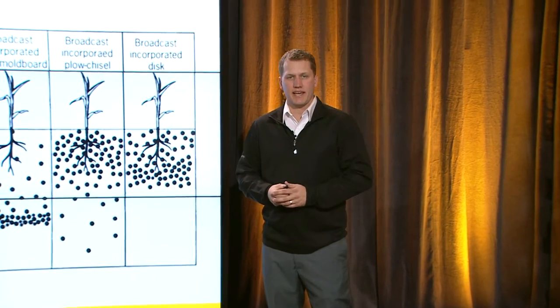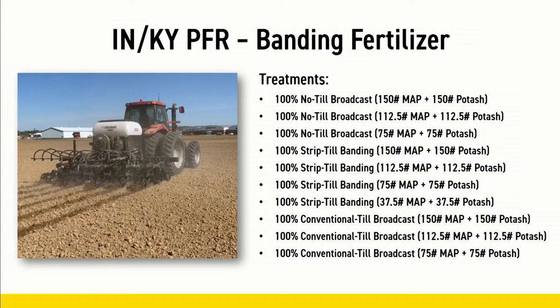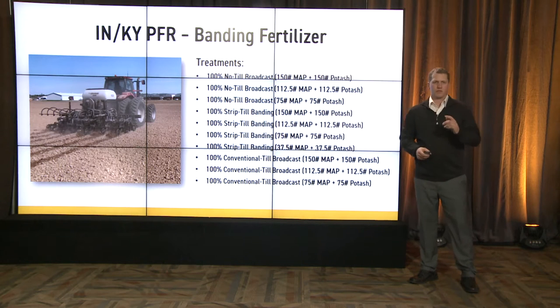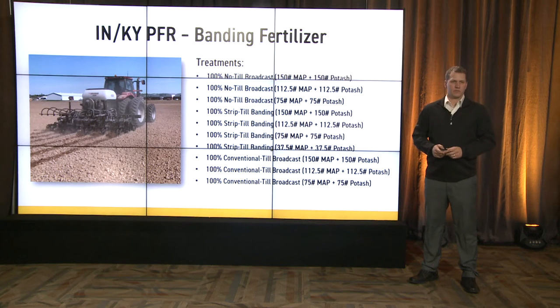After looking at the university data and understanding how strip till could benefit plant uptake, we set out to put protocols together. In 2020 we had two sites — Indiana and Kentucky PFR — with no-till broadcast, strip till banded, and conventional till broadcast treatments. To learn more about the equipment we used, I'll turn it over to Jared Chester, our London, Ohio PFR lead, who will explain the strip till implement.